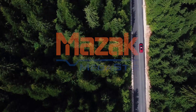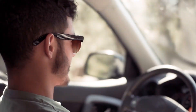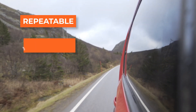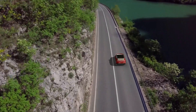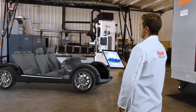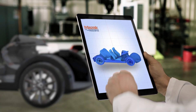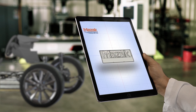The electric vehicle industry is revving up to meet the high expectations of an ever-expanding market. With this explosive growth, repeatable, dependable, and consistent manufacturing processes are necessary to stay on top of the market demand. With the projections of volume and delivery requirements being so demanding, Mazak Megastur is prepared and confident with solutions and dependable technology to meet your needs.